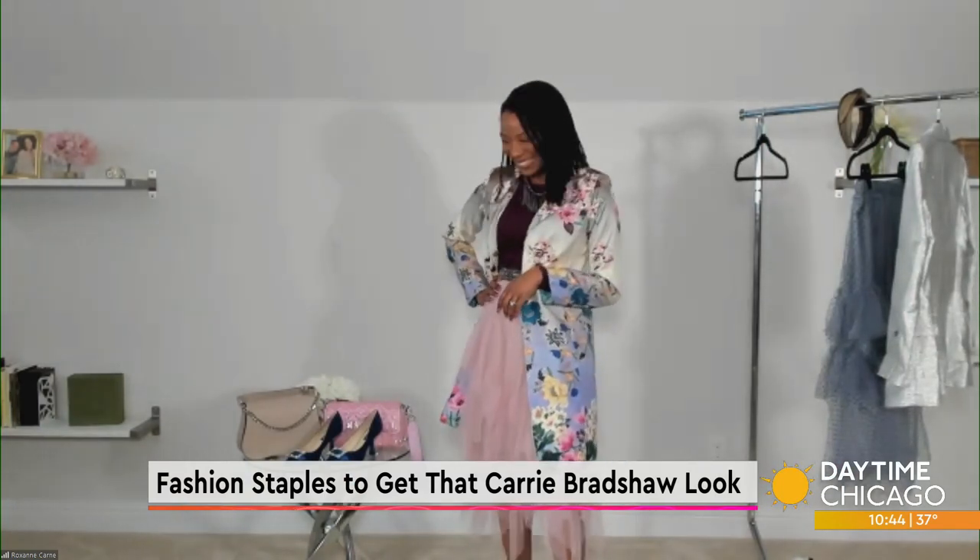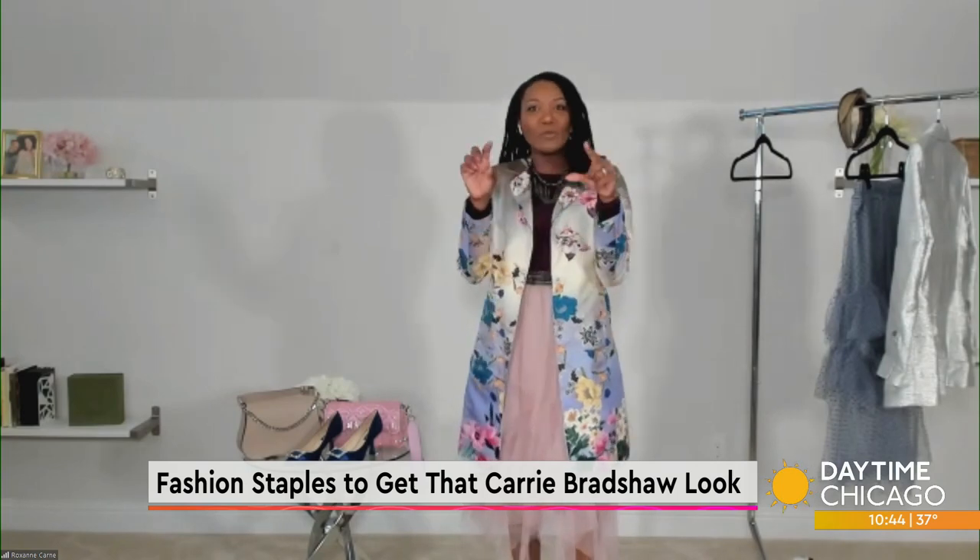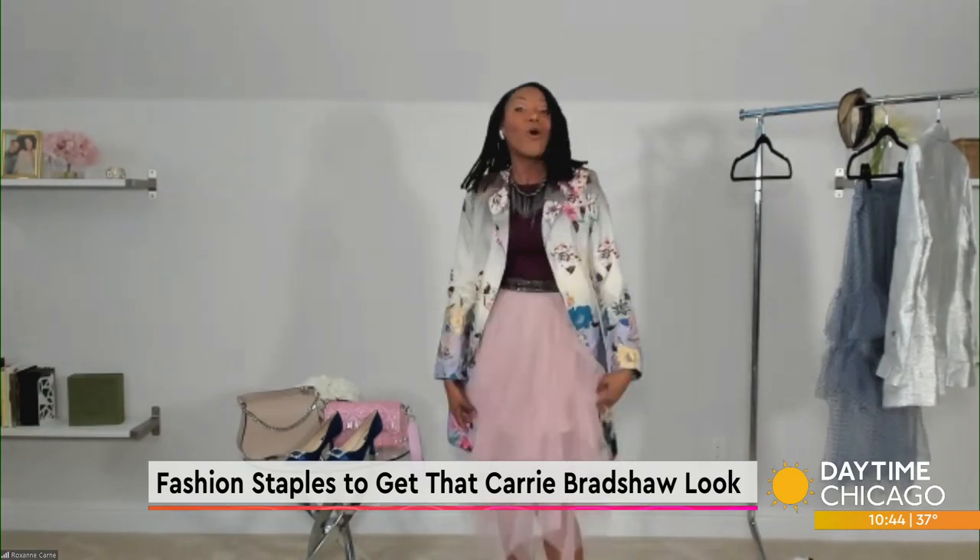Where would you get something like that? Online — you can find this online and it's truly affordable. My tip would be to actually type in the keyword that you're looking for. So if you're looking for that tulle skirt or a ballerina skirt, type that, or oversized blazer, and you should have plenty of options come up for shopping.